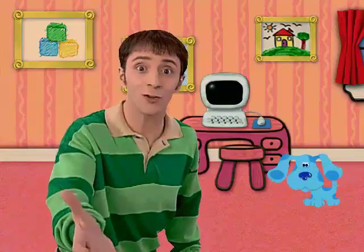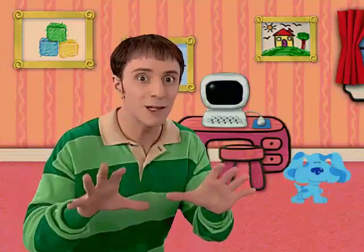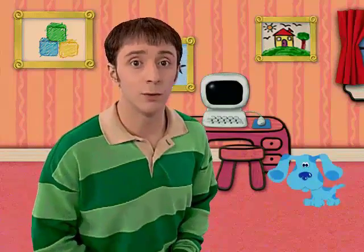Oh, the art show, of course. Today is the really big art show at Blue School. And we get to make stuff for it, too. That is, if you want to. Do you?